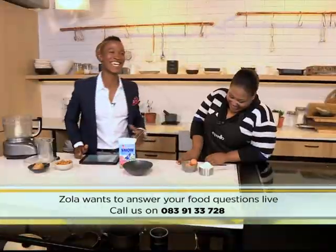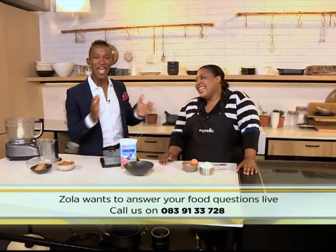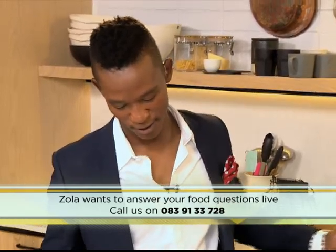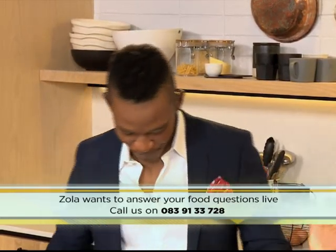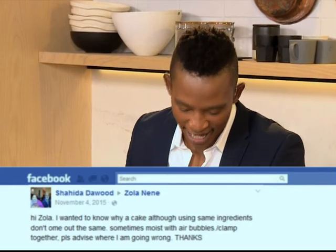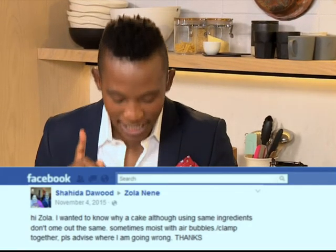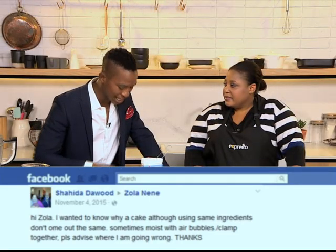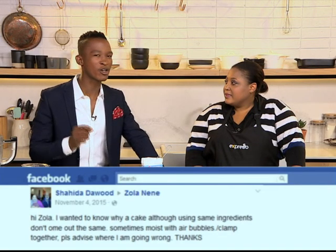Anyway, we're taking all of your calls and questions. Zola will be here to answer them. Our first one comes from Shahida Dawood, who says: Hi Zola! I wanted to know why a cake, although using the same ingredients, doesn't come out the same — sometimes moist with air bubbles or clumped together. Please advise, where am I going wrong?